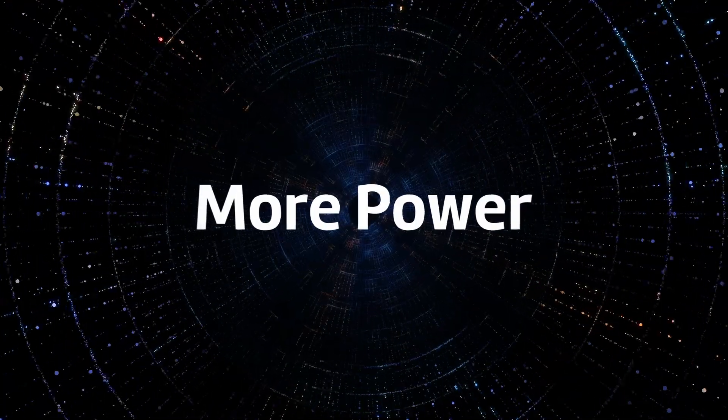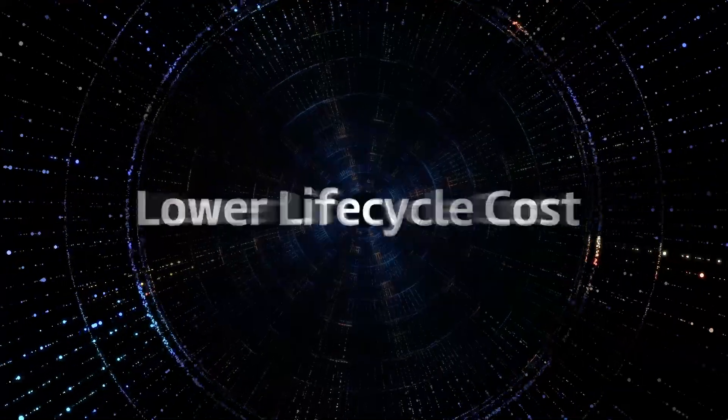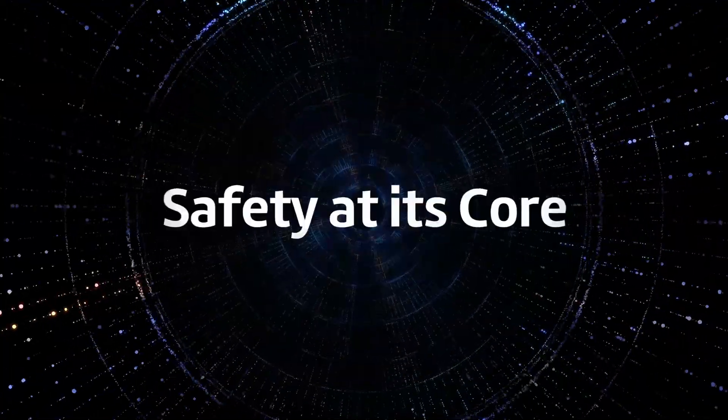With more power, easier integration, lower lifecycle cost, and safety at its core.